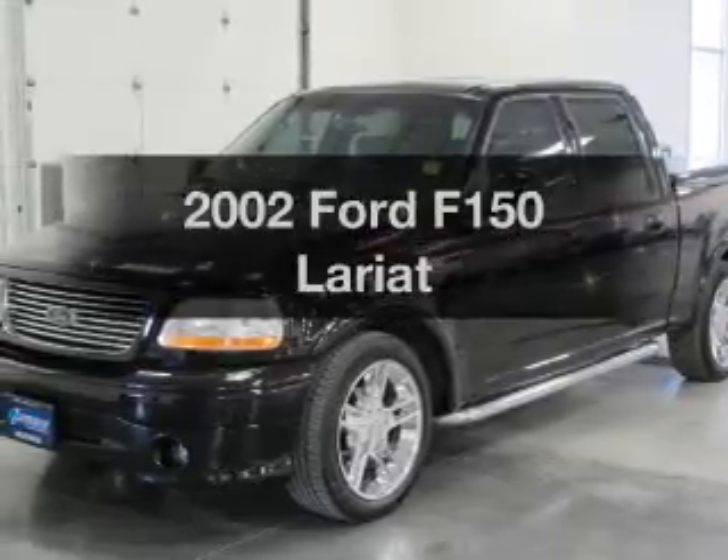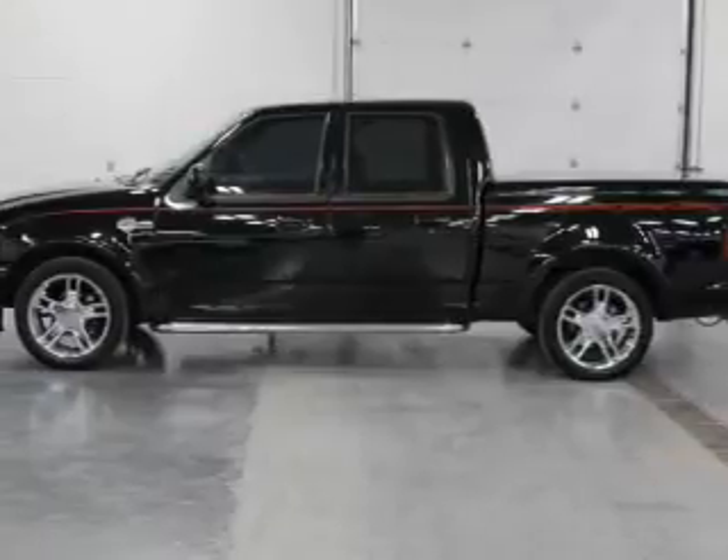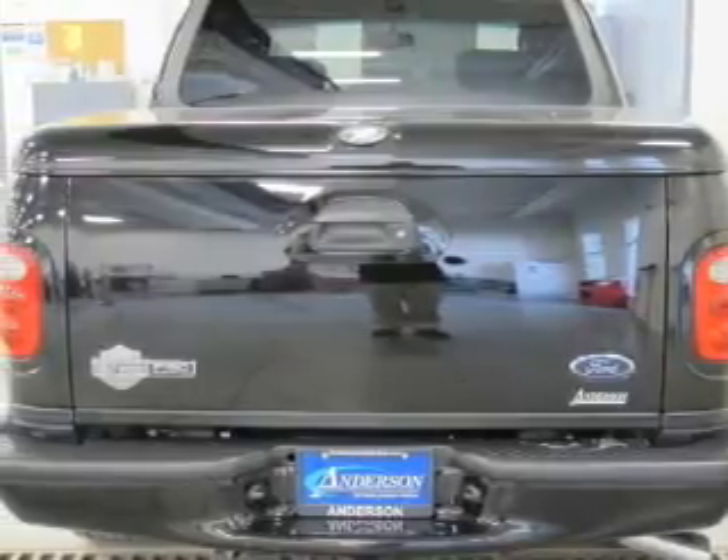Check out this 2002. This is the set of wheels you've been looking for. The powertrain includes rear wheel drive with a powerful eight cylinder engine driven by an automatic transmission. Premium wheels lend a distinctive appearance.